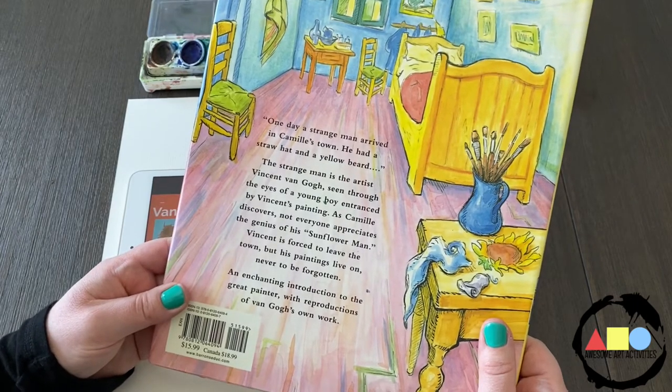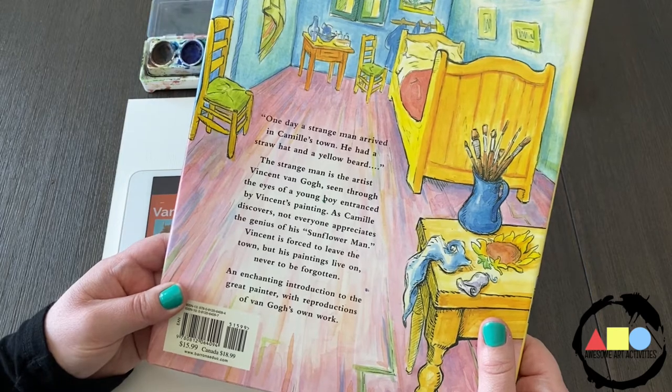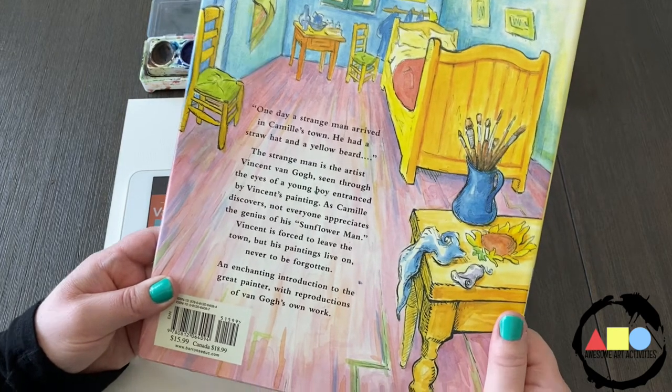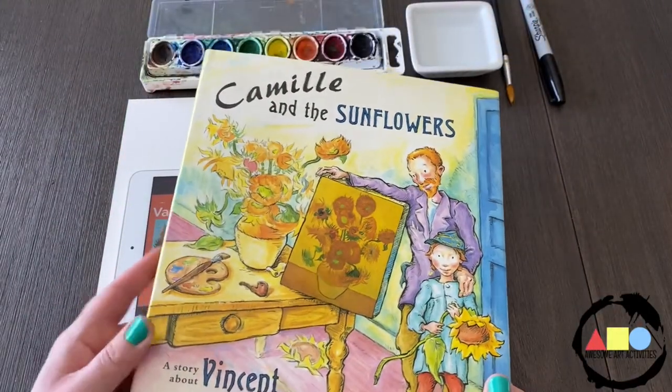Vincent is forced to leave the town but his paintings live on, never to be forgotten. An enchanting introduction to the great painter with reproductions of van Gogh's own work. I highly recommend this story when learning about Vincent van Gogh.